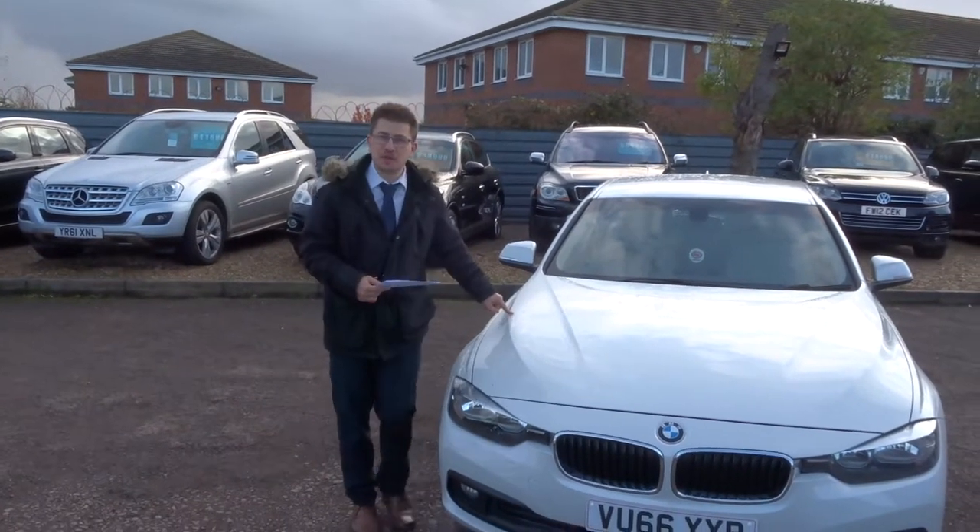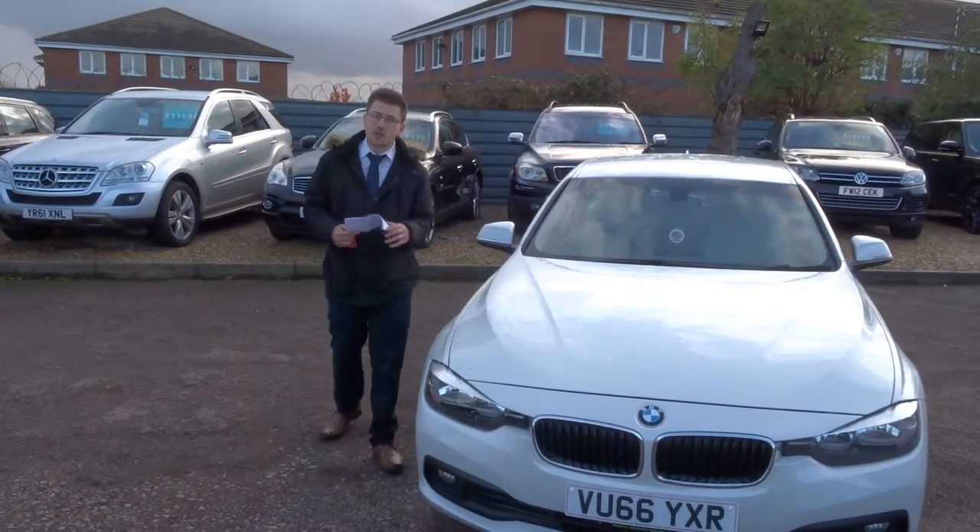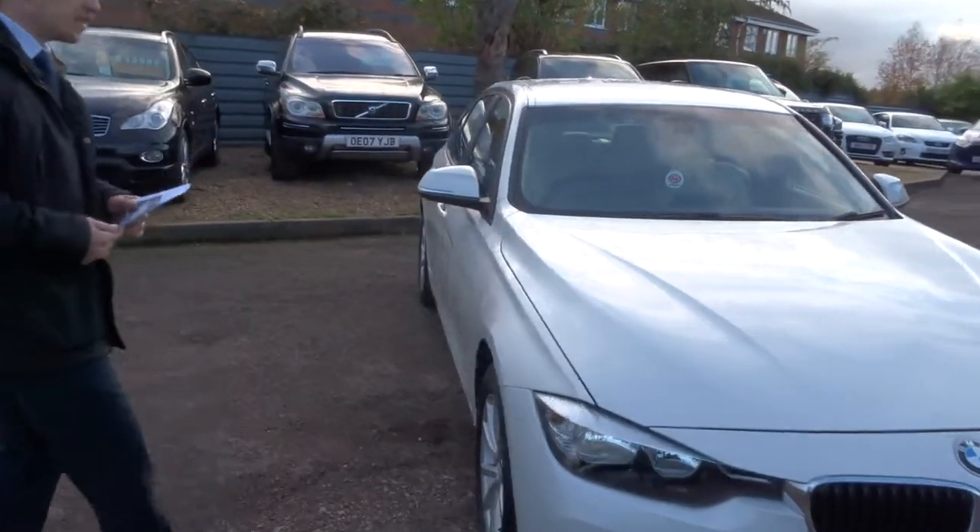Hi, my name's Tom. Here we have a gorgeous BMW 3 Series. I'm going to give you a walk around the car, show you a few of the features and the general condition of it.